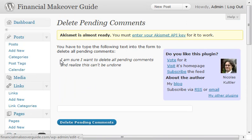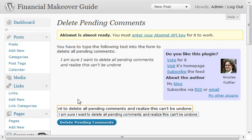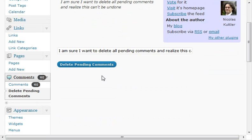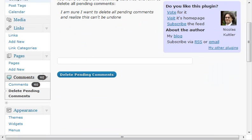Alright, so you come over here and you want to type this particular phrase word for word right here, because it's just you acknowledging that you are, in fact, deleting these and it can't be undone. You can see I've got 102 — I click here, and it says I deleted all pending comments. If I refresh the page, you'll see my number from 102 is empty.